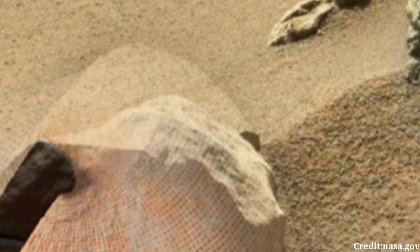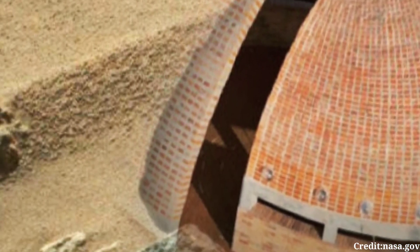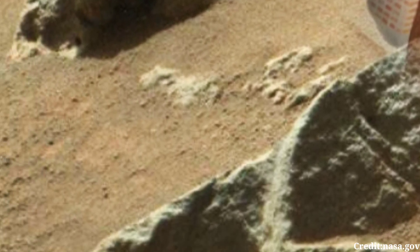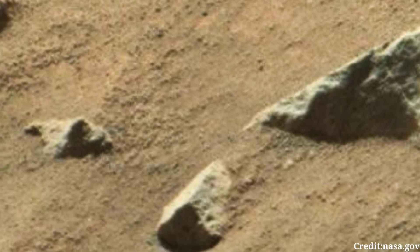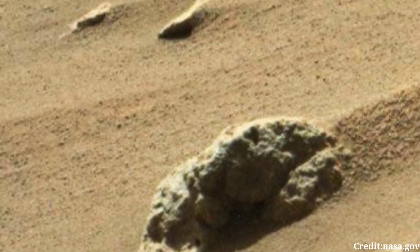Understanding the Martian environment is essential for designing technologies and strategies to support sustained human presence on Mars in the future. In essence, the image captured by Mastcam on Sol 1187 offers more than just a snapshot of the Martian surface — it represents humanity's ongoing quest to explore, understand, and perhaps one day inhabit our neighboring planet.